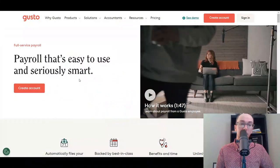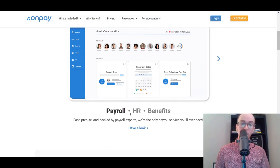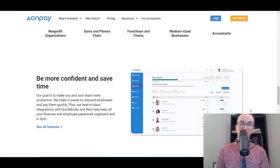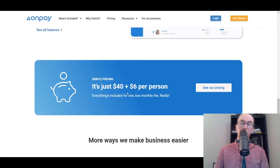Moving on, at number two we have OnPay. OnPay is also a very popular payroll software solution, and they also offer HR services if you need that. Within their payroll services, they work for all kinds of businesses — whether you're a startup, farm, agricultural business, gym, fitness, restaurant, doctor, dentist, or accountant, no matter what size. Their pricing is generally a set monthly recurring fee plus a per-person fee.